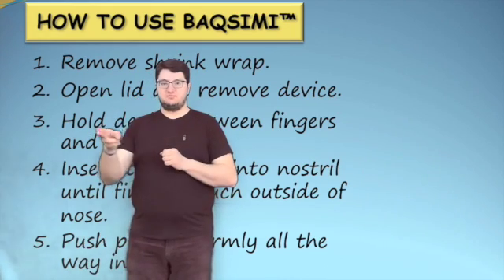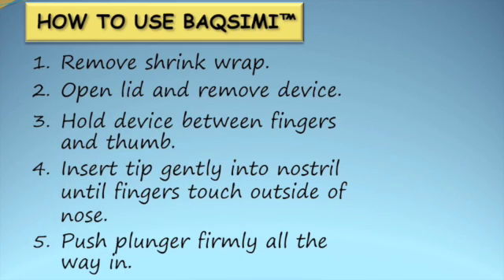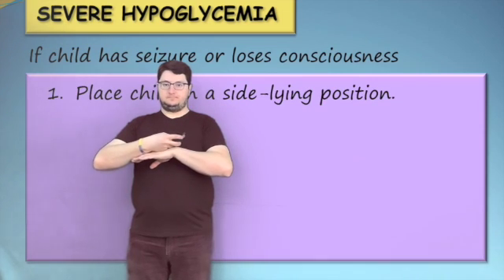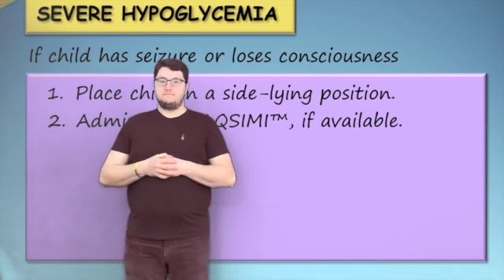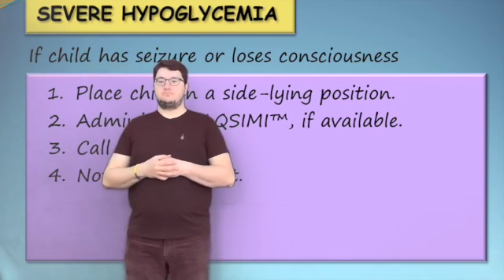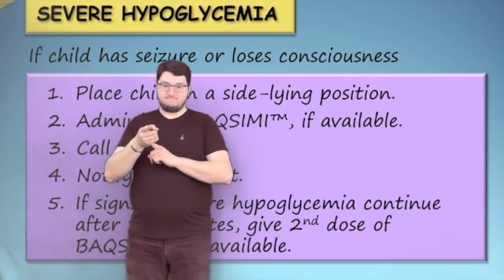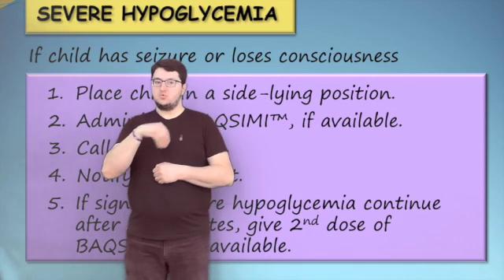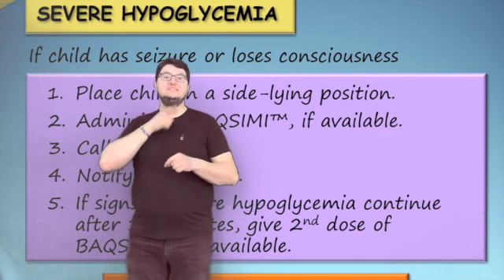Discard the device and tube or give to EMS personnel when they arrive. If a child with diabetes has a seizure or loses consciousness, place them on the floor in a sideline position, administer Baximi nasal powder if available, and call 911. Notify the child's parent. If the child is still experiencing signs of severe hypoglycemia after 15 minutes, a second dose of Baximi may be given if available. Do not give food or fluid if the child is unconscious, having a seizure, or is unable to swallow.